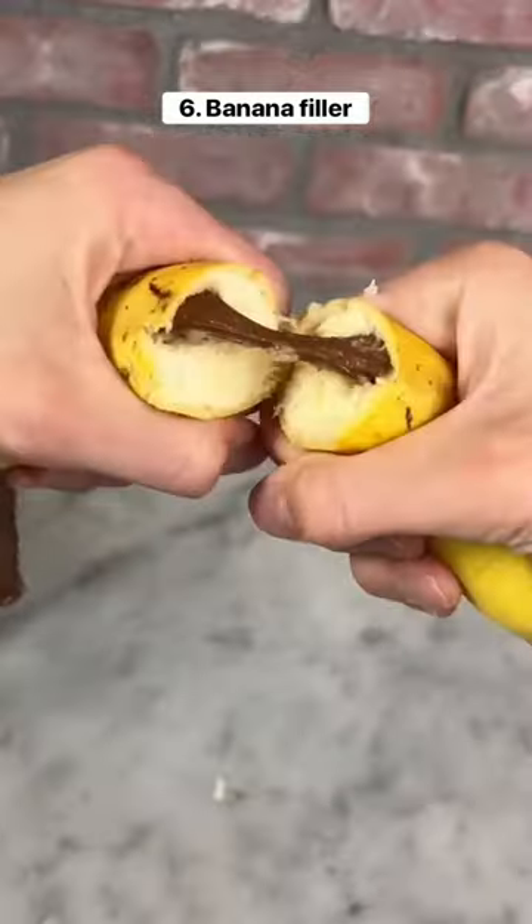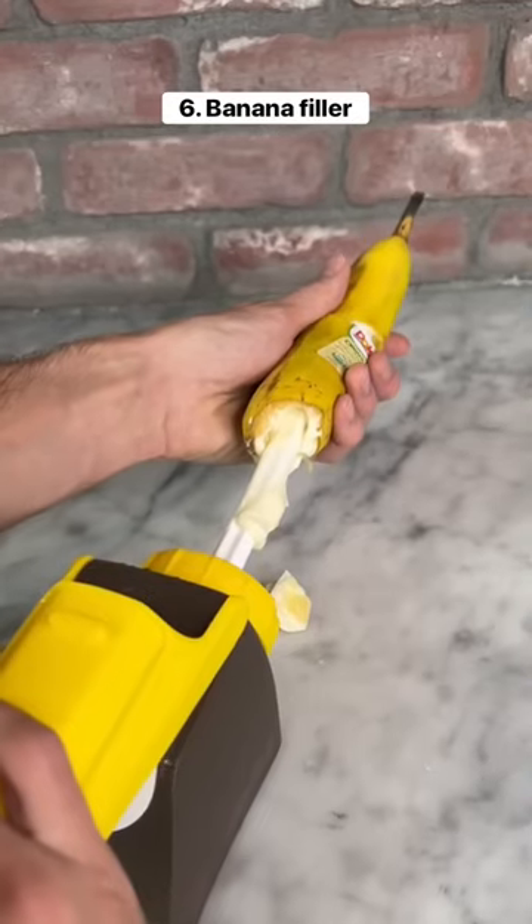This device lets you fill your bananas with your favorite sauce. All you have to do is poke a hole in it and then slowly push the filling into it.